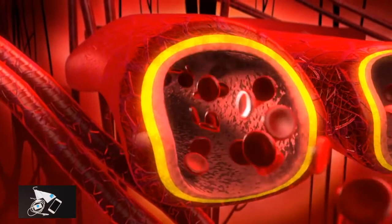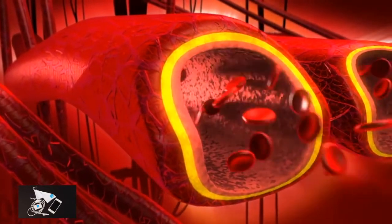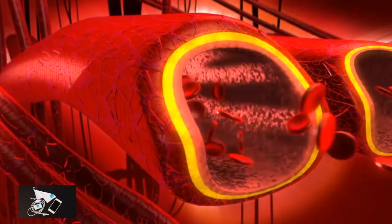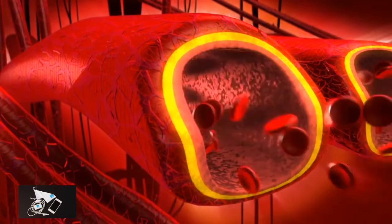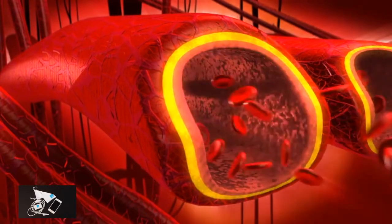Blood viscosity is a direct measure of the ability of blood to flow through the vessels. It measures how much friction the blood causes against the vessels, how hard the heart has to work to pump blood, and how much oxygen is delivered to organs and tissues.